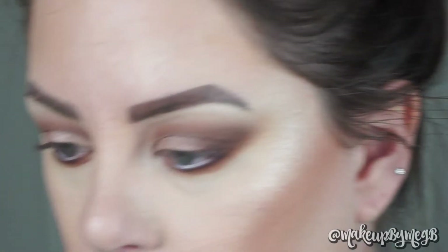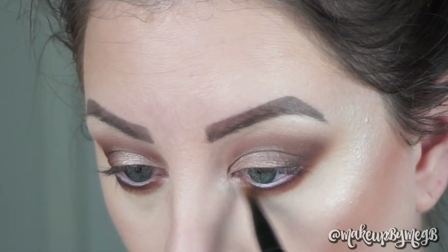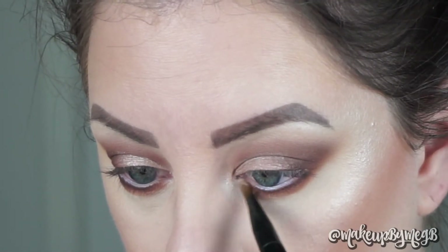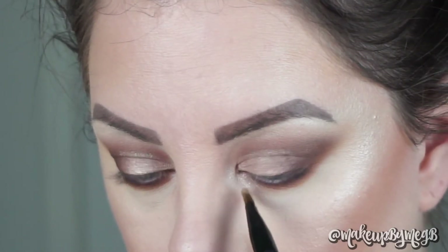Some of the inner corner highlight may get lost in all the blending, so I'm taking that tapered brush again and packing on the highlight. I really like to drag it down into the very inner fourth of my lower lash line, because it helps brighten and open up your eyes even more.